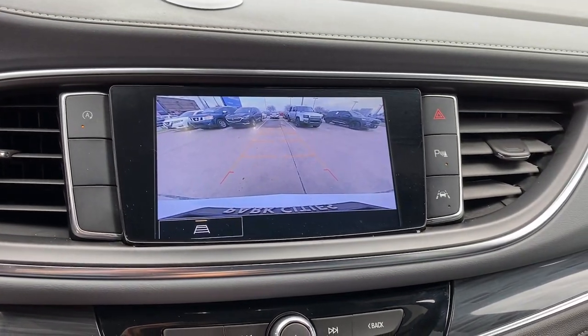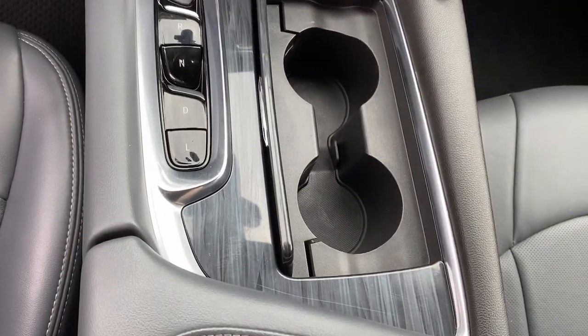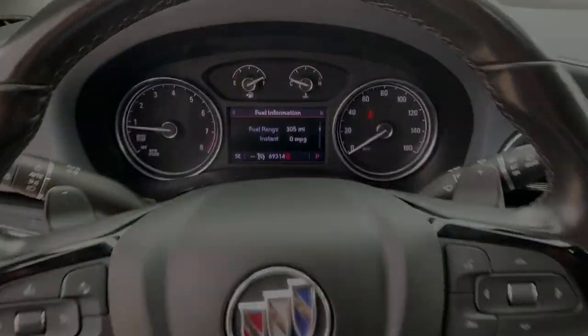Its responsive performance lets you command the road while its luxuries enfold you. The Enclave may just make you forget you're driving in it.